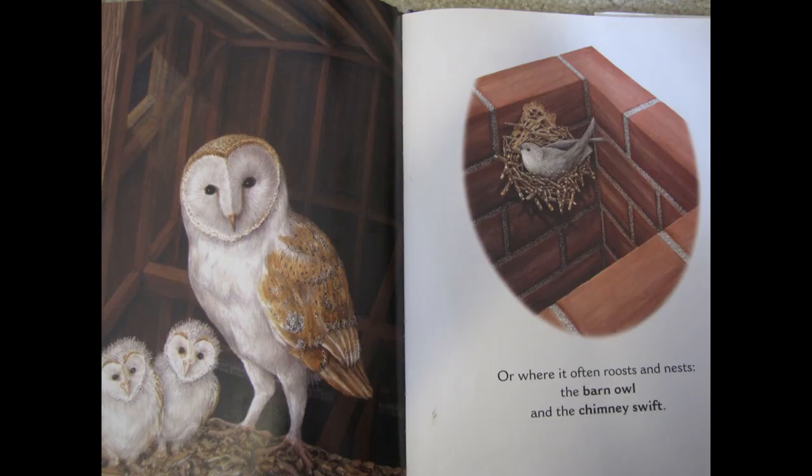Or where it often roosts and nests. Roosts is a fancy word for where an animal makes its home. So the barn owl and the chimney swift — where do you think the barn owl makes its nest? Think about its name. I think it lives in a barn.